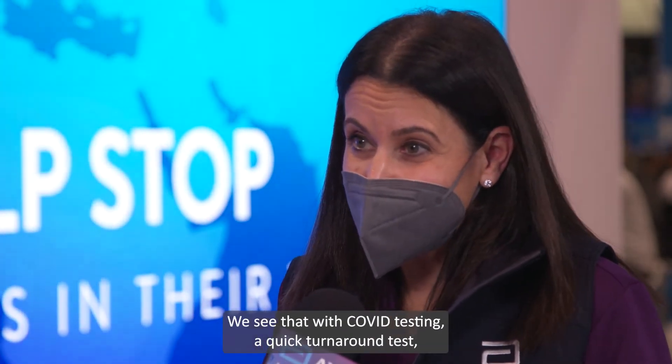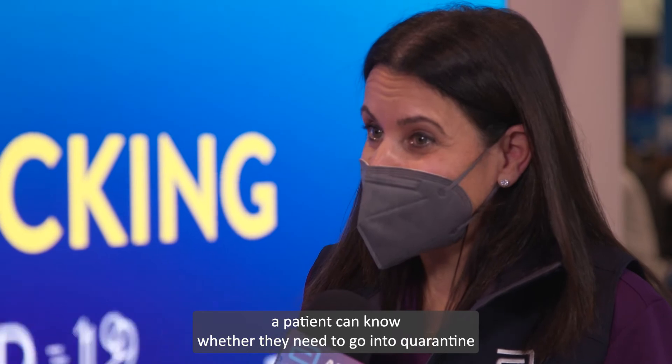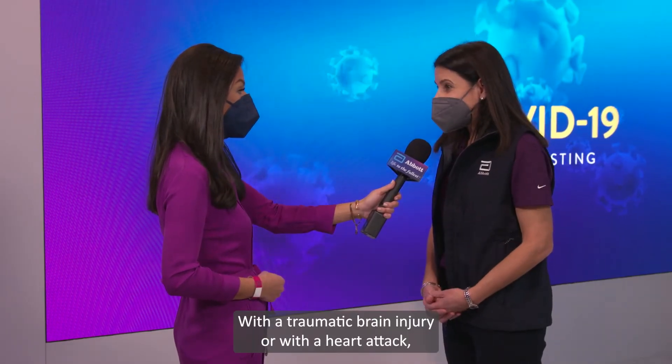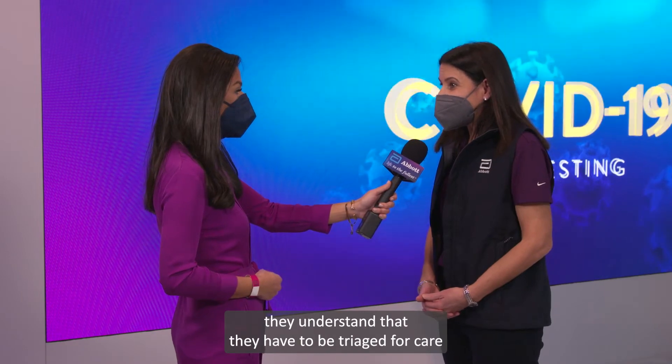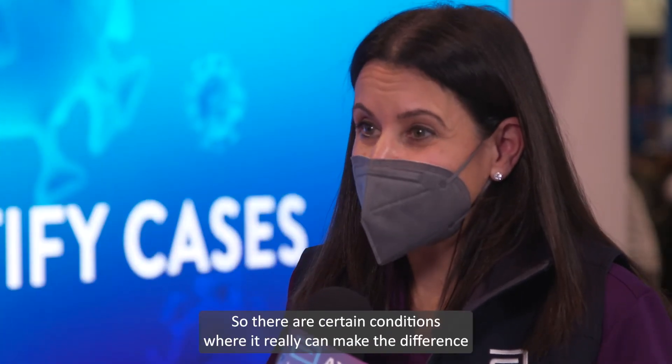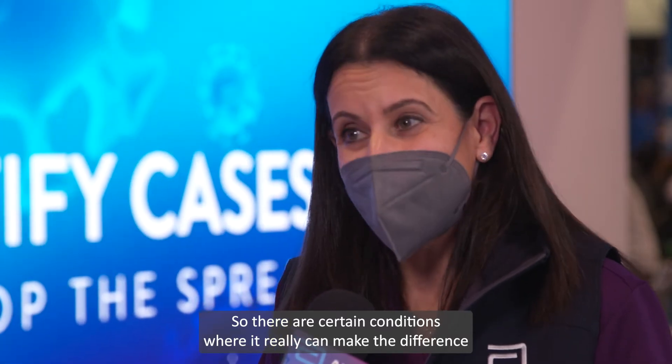We see that with COVID testing — a quick turnaround test means a patient can know whether they need to go into quarantine or they can go back into a conference. With a traumatic brain injury or a heart attack, clinicians understand if the patient has to be triaged for care or whether they can be released and go home. There are certain conditions where timing really can make the difference in a patient's outcome.